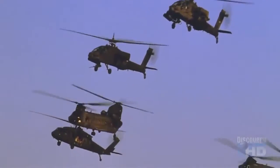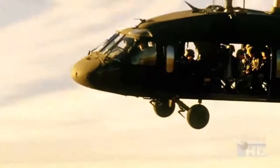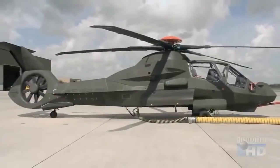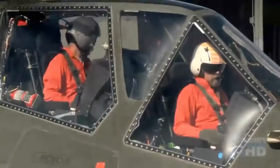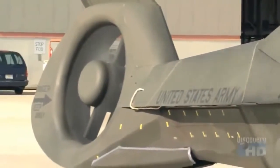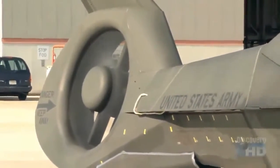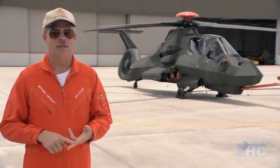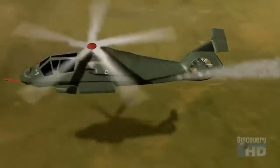Reducing the heat signature of a helicopter is also essential to making it more survivable. When you look at a Comanche, the first thing you ask yourself is, where's the exhaust? Where does all this hot air get out of the engine? The Comanche's exhaust actually escapes through the tail boom, where it is instantly dispersed by cool air from the rotor. Comanche defeats heat-seeking missiles by mixing engine exhaust with ambient air and cooling it so there's no longer a heat plume for a missile to home in on.